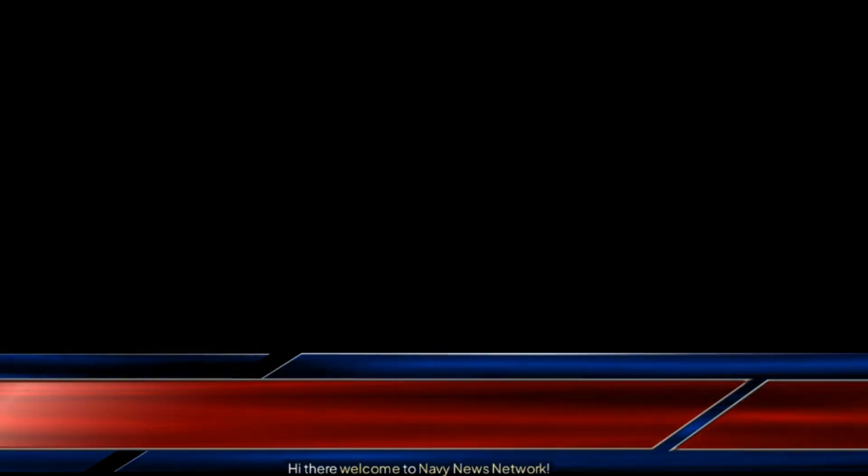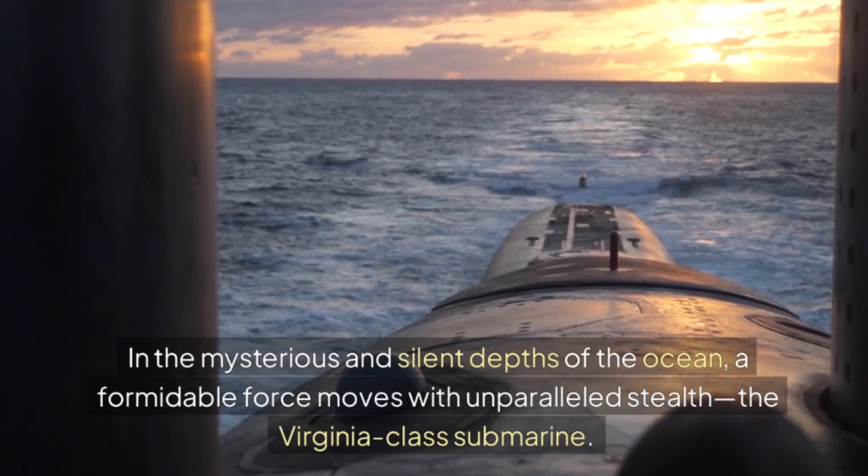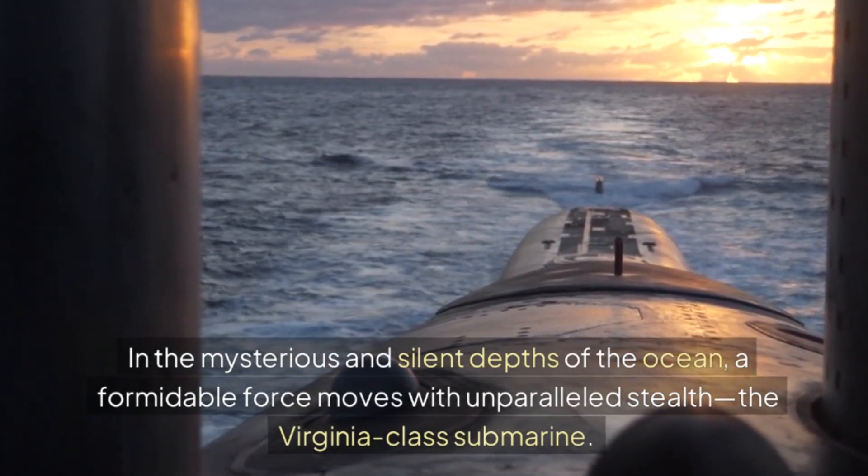Hi there, welcome to Navy News Network. In the mysterious and silent depths of the ocean, a formidable force moves with unparalleled stealth: the Virginia-class submarine.